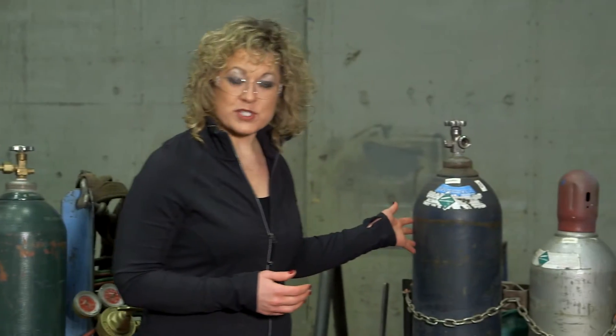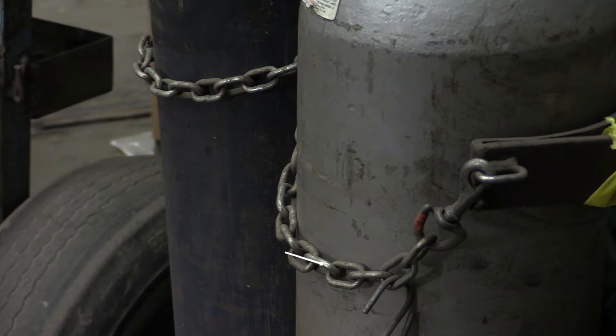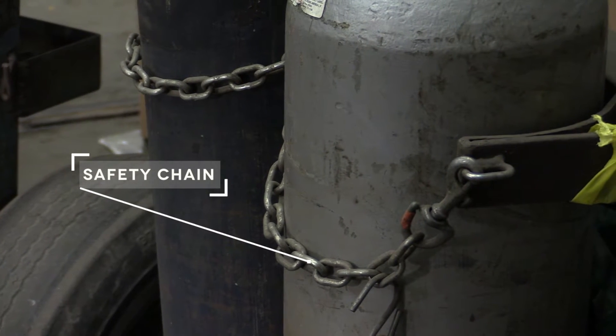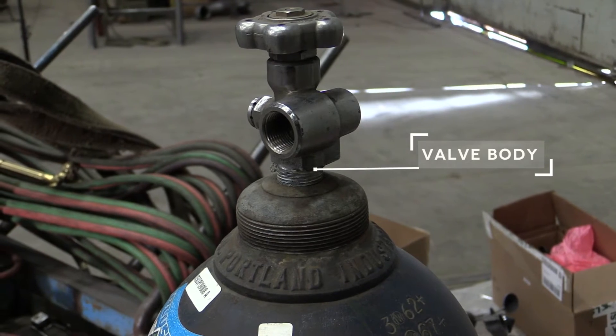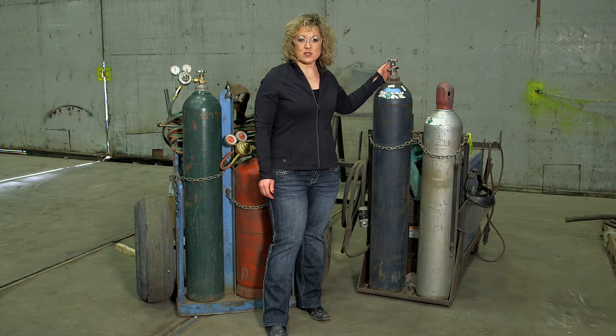They're pressurized. You want to be sure that they're secure so that they can't be tipped over, turning into a projectile in your work environment. One of the ways to protect them is to ensure that they're chained together like we see here, so that we don't accidentally shear off the valve body and it becomes a projectile.